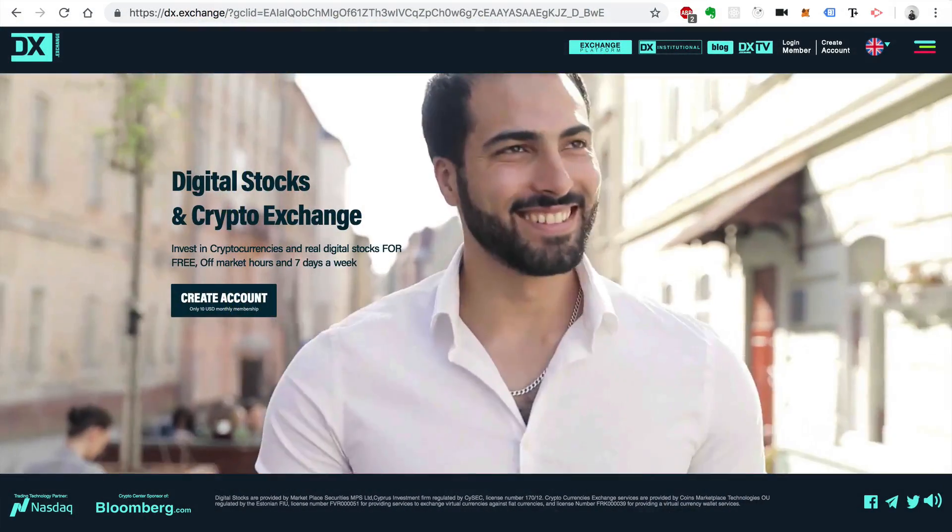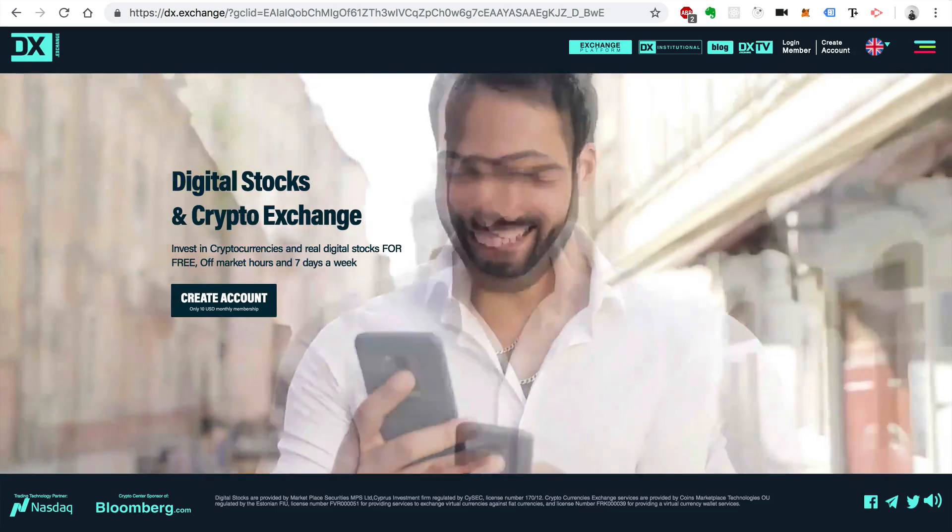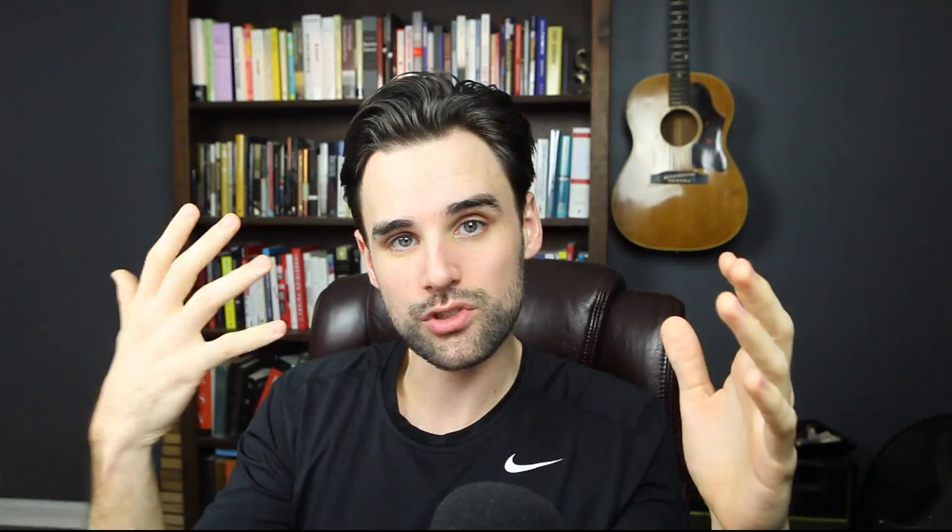A new company has come out called DX Exchange that's allowing crypto investors to purchase shares in these companies with Ethereum tokens. You can actually hold these tokens and get paid out dividends just like you would a normal stock.